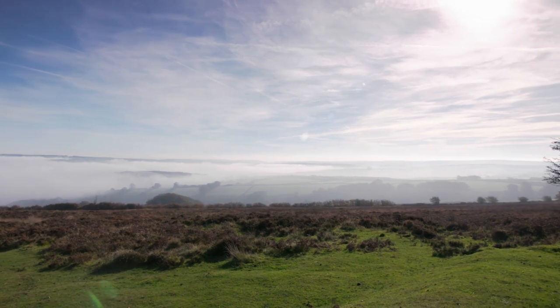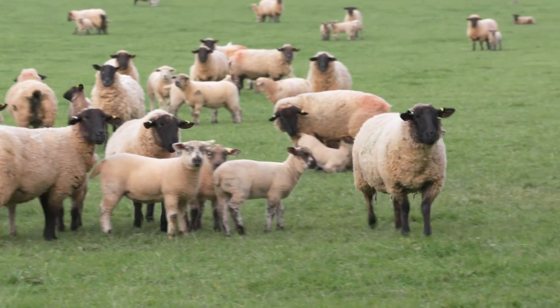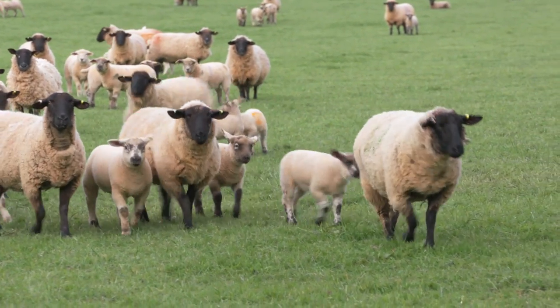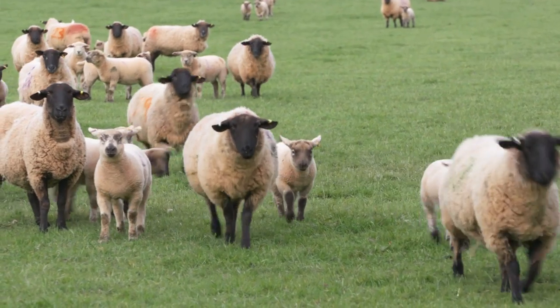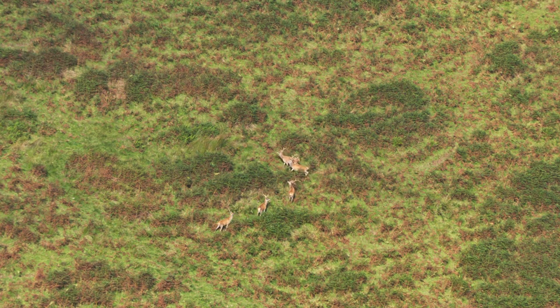We do know that a substantial part of Exmoor was designated as Royal Forest for the Anglo-Saxon kings. The animals would serve as a source of food and clothing for the royal household, and that would have meant a great deal to the local people — it would have meant jobs and money.